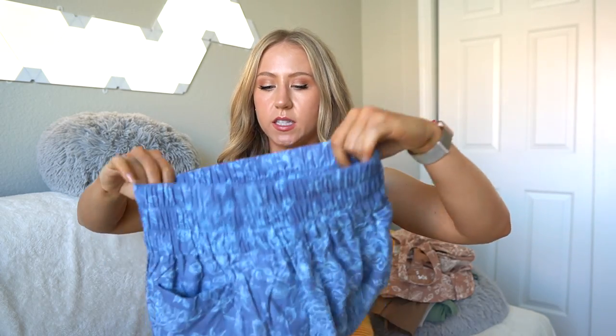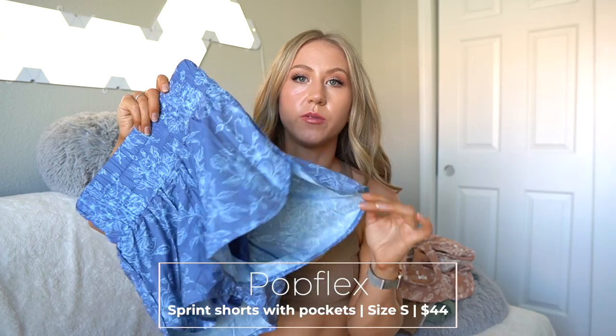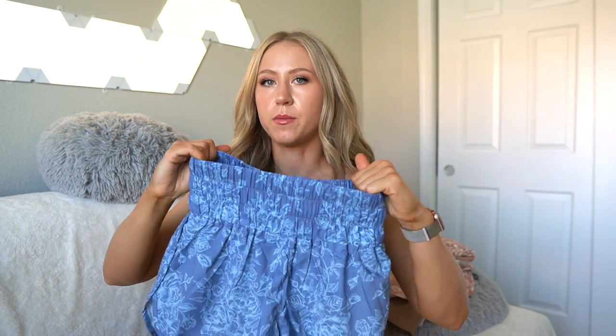One more set from Popflex. I don't like this set quite as much. We have these smocked running shorts - a nice lightweight material and I really like the length of them. The waistband is a little thick and stiff for me, and it has underwear lining when I personally prefer a short lining.